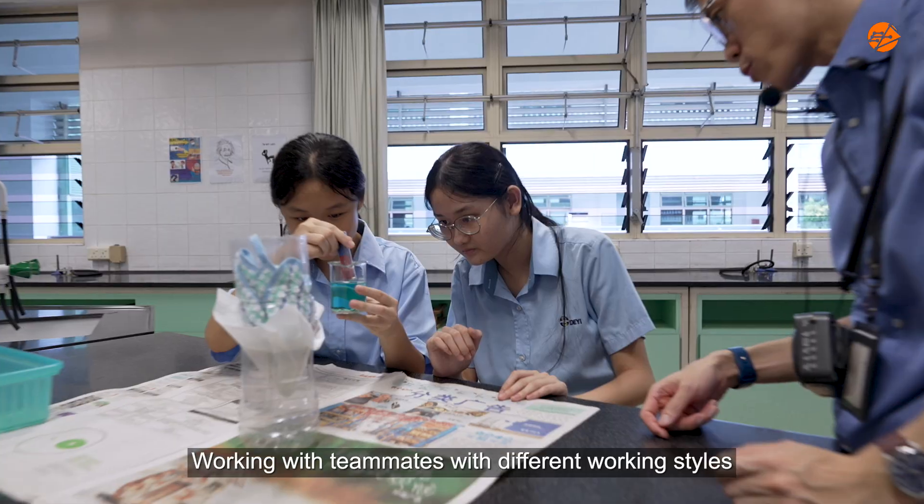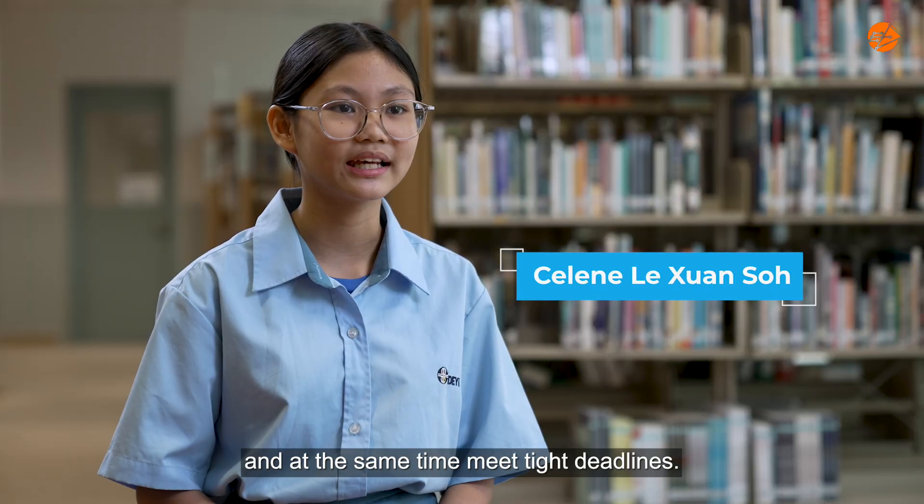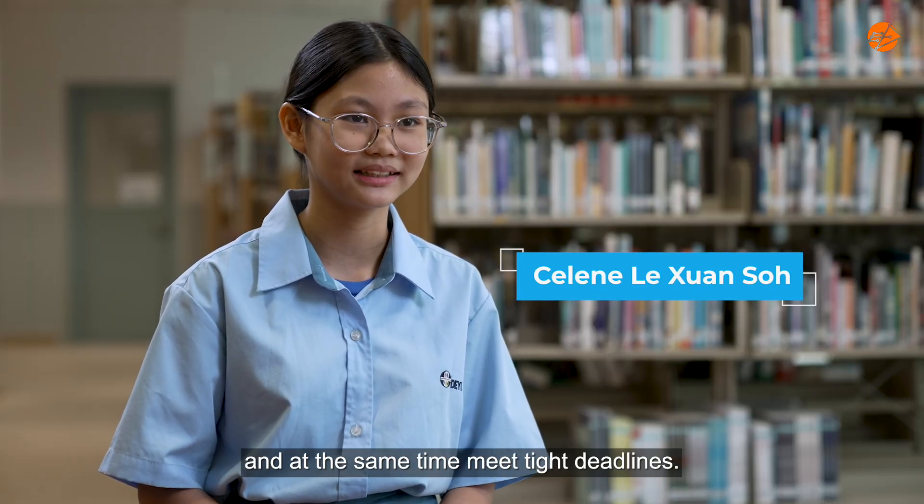Working with teammates with different working styles meant that we had to learn how to resolve disagreements and at the same time meet tight deadlines.